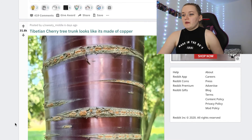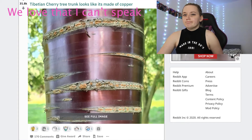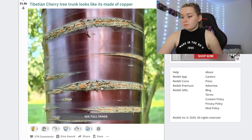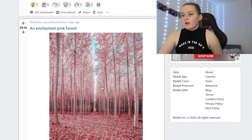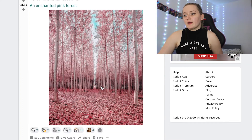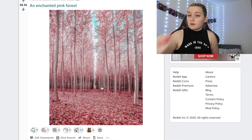The Tibetan cherry tree trunk looks like it's made of copper. It's pretty but not satisfying — five out of ten. Then an enchanted pink forest: yet again beautiful, would make for epic Instagram pictures, but six out of ten.